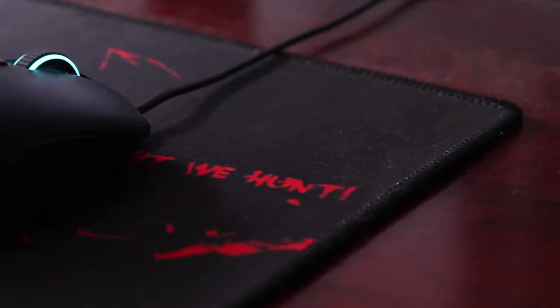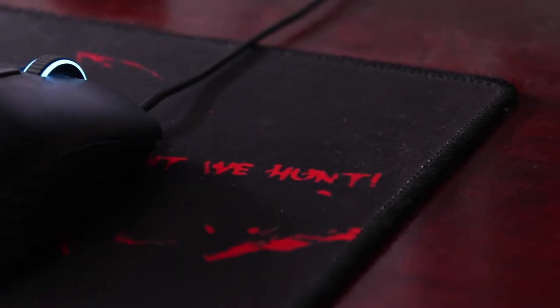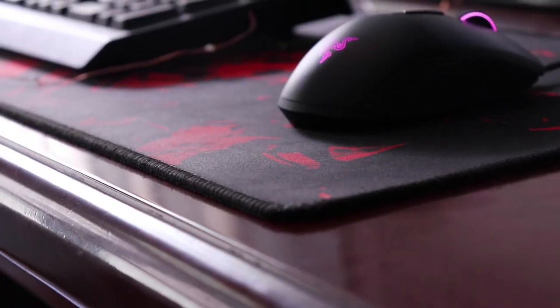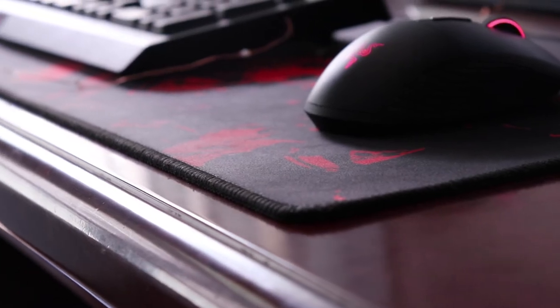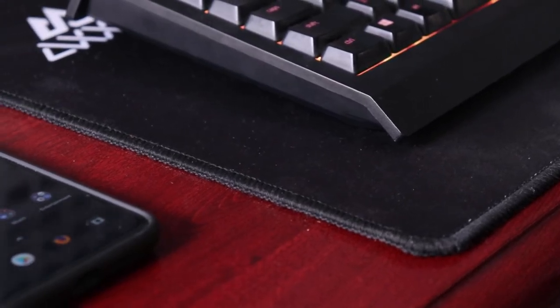The thing that keeps my keyboard and mouse from scratching my desk is a huge mousepad which has a super nice feel to it and doesn't cost much. All the things I talk about in this video are linked down below, so check it out.